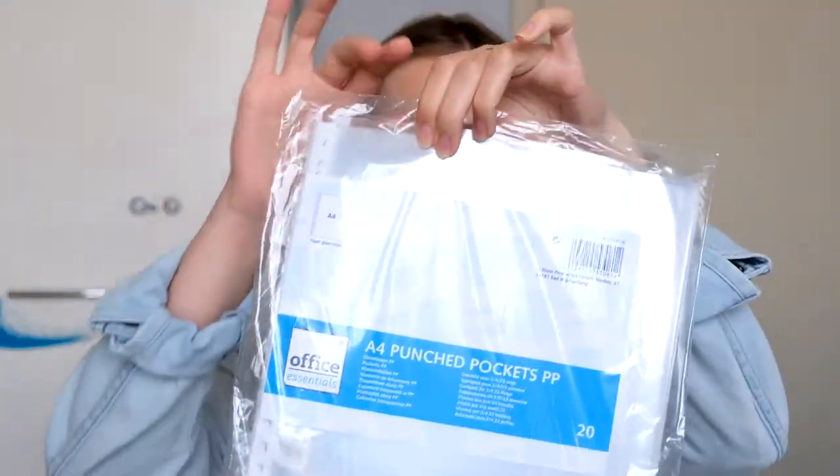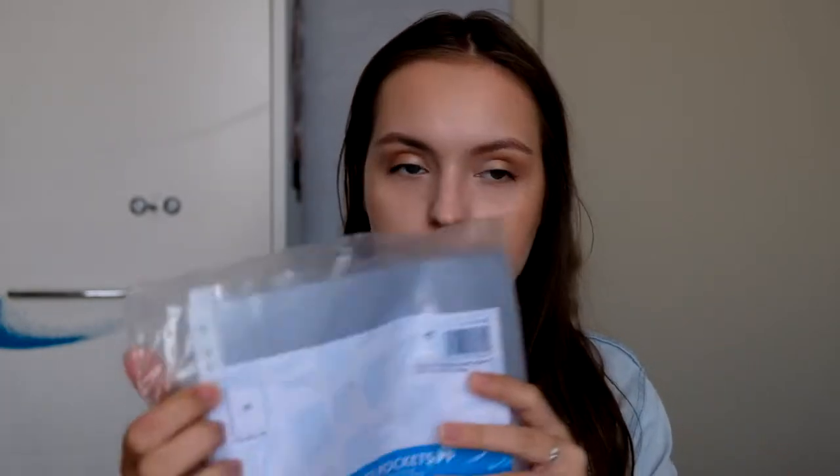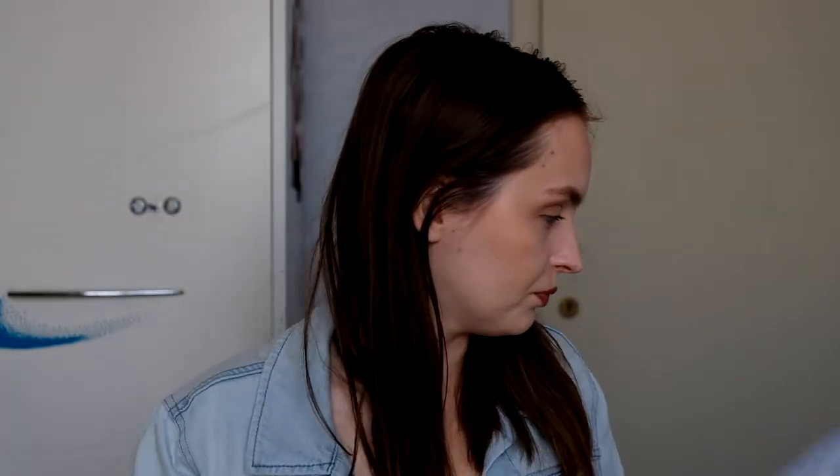Let's move away from makeup. I'll show you some office and hobby stuff first. Maybe boring, but I needed some punch pockets — those clear sleeves for documents. I chose the glass-clear ones; there are fewer in the pack, about 20 to 25, but I feel they're more sturdy. I have the other version from Action and it's been ripping in my folder. So I got two packs of those.